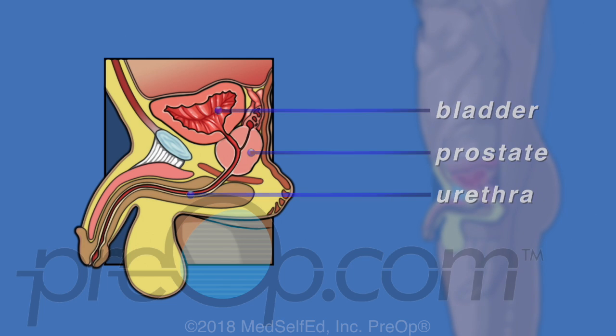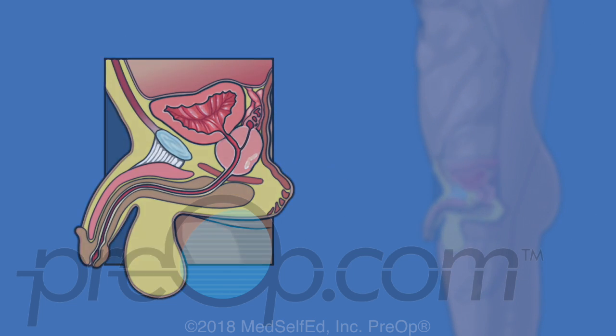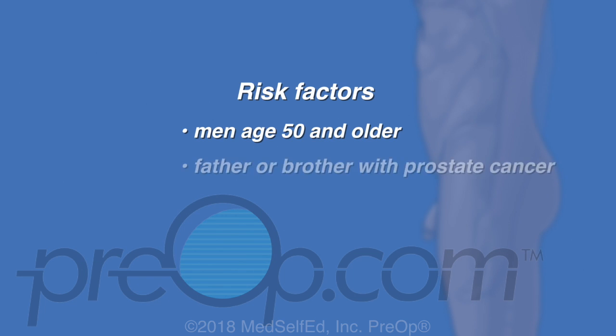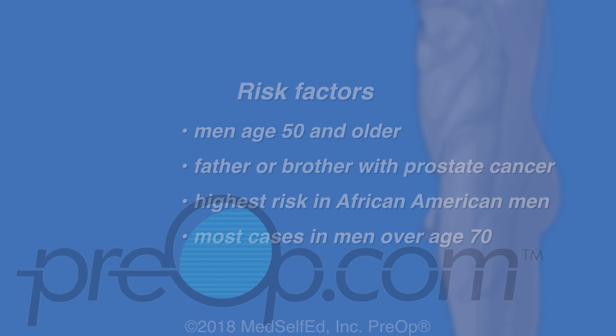The urethra is a tube that carries both urine and semen to the penis. It passes through the prostate, which surrounds it like a doughnut. Prostate cancer is the second most common cancer in men. It usually occurs in men age 50 and older, and in those who have a family history — especially a father or brother with prostate cancer.